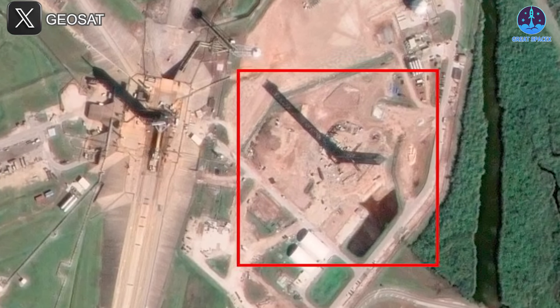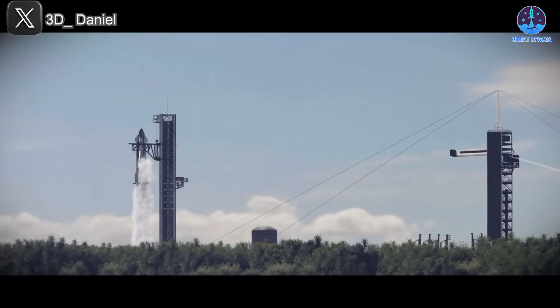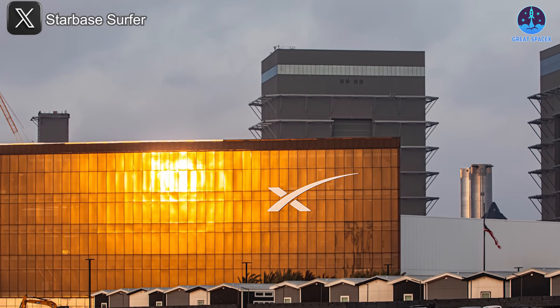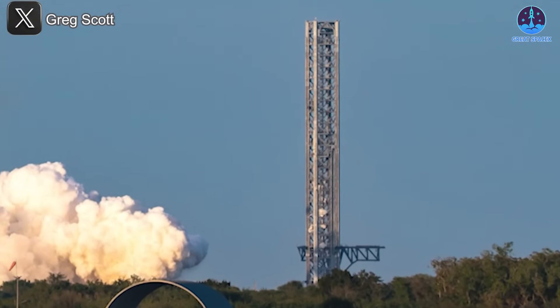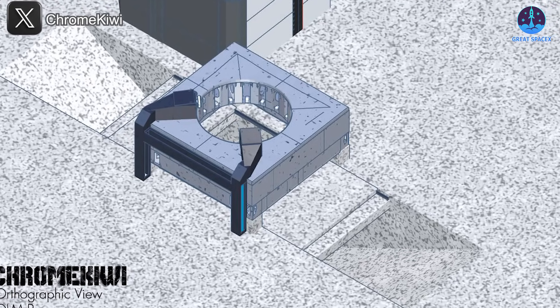Expanding Starship operations to Florida brings challenges. The region's porous soil and high water table complicate construction, especially for deep foundations like flame trenches. SpaceX also has to manage regulatory hurdles and ensure Falcon 9 missions remain unaffected. Nearby launch providers like Blue Origin and ULA may raise concerns about Starship's high launch cadence. However, SpaceX isn't starting from scratch — their experience at coastal Starbase gives them a solid foundation, and NASA, heavily invested in Starship for Artemis, has strong incentive to support progress at LC-39A.